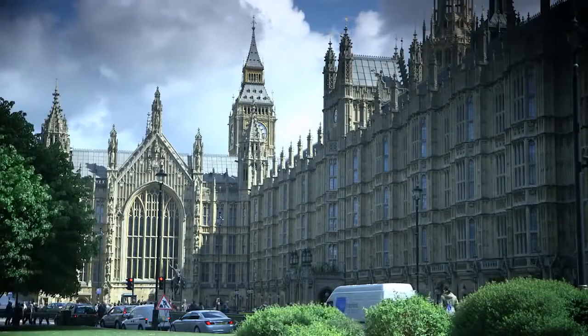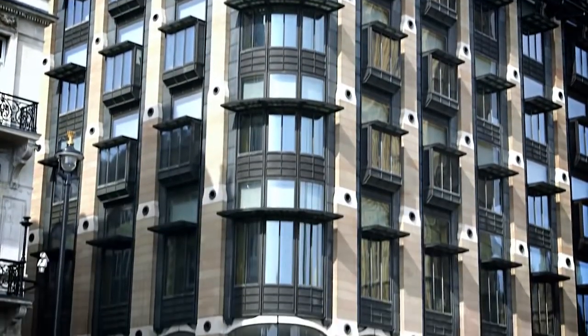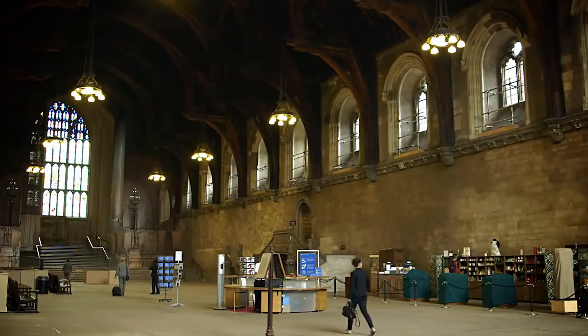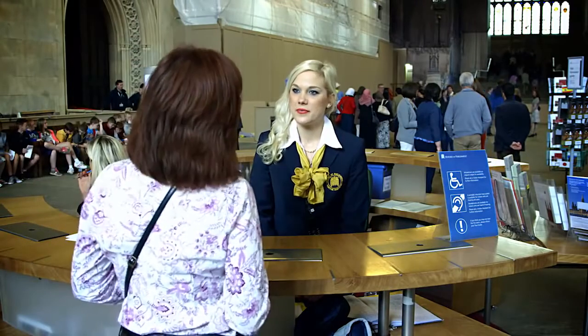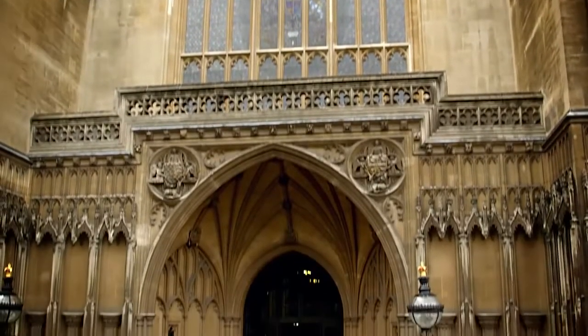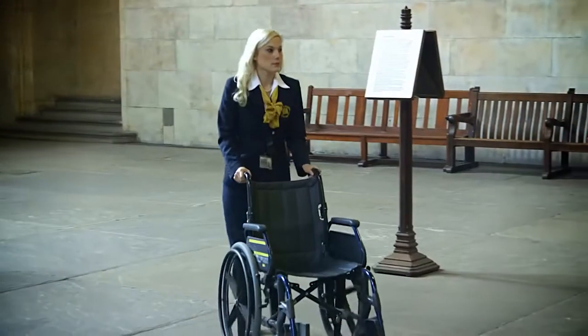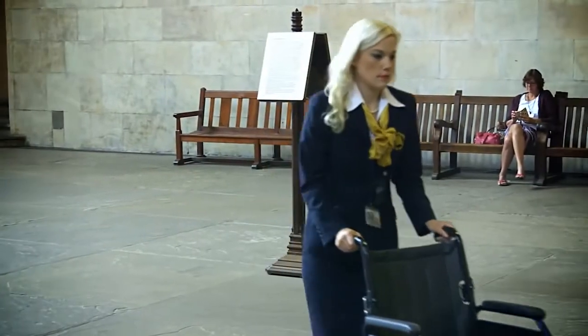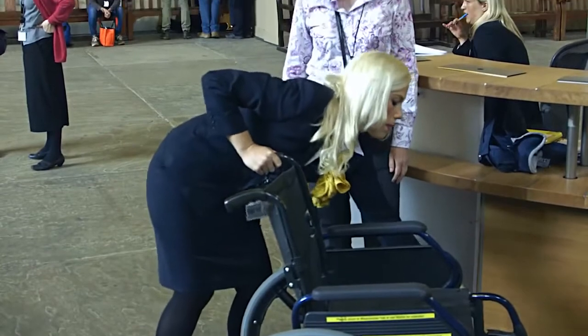The Parliamentary Estate comprises a number of buildings with a range of different access measures in place to ensure you have an enjoyable and memorable visit. There are plenty of friendly, helpful staff on hand to assist you. Hello, my name is Monica and I'm a visitor assistant. After leaving security, you will come into Westminster Hall where one of us will be on hand to help you. We have wheelchairs available to loan which you can book in advance. However, you will need to bring a companion to push you as we can't provide personal escorts.